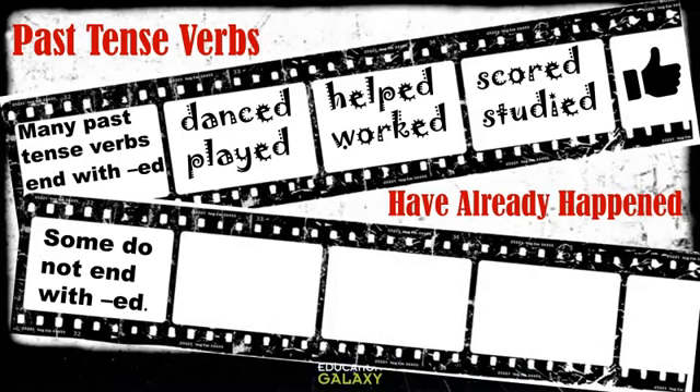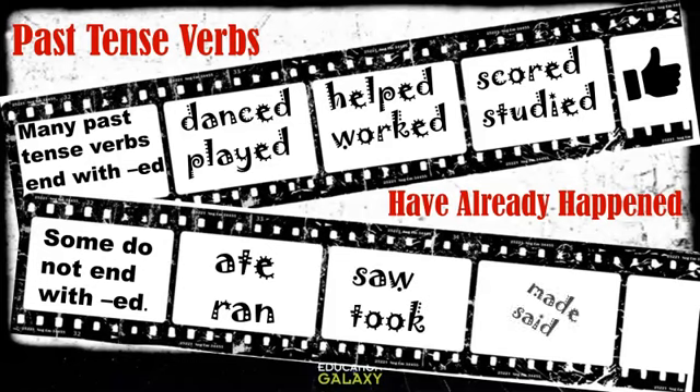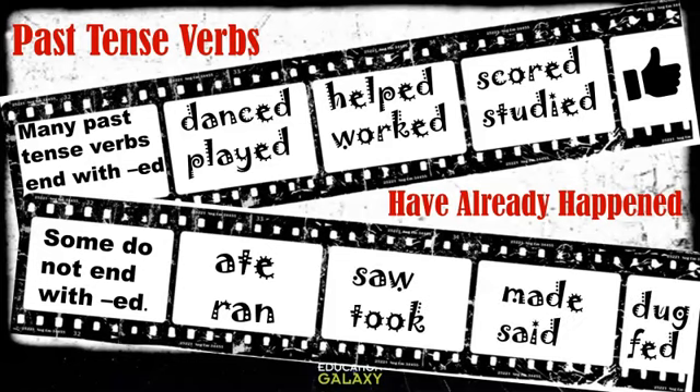However, not all past tense verbs end with -ed. Here are some examples: ate, ran, saw, took, made, said, dug, and fed. These are all past tense verbs.